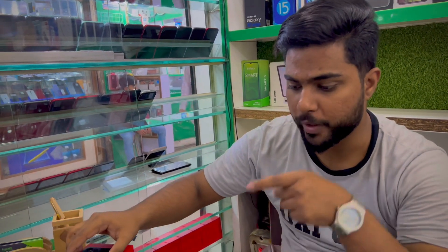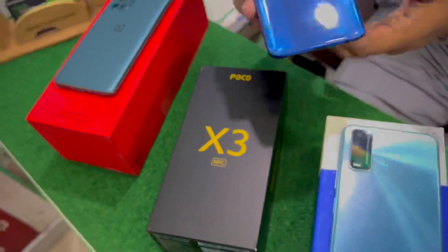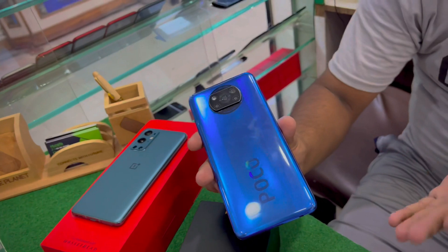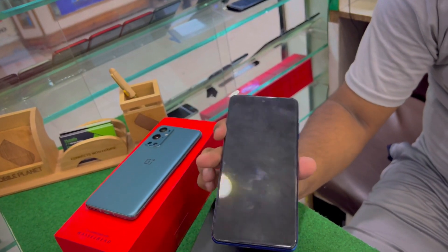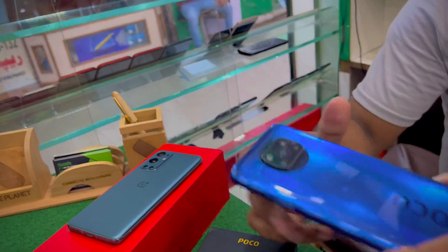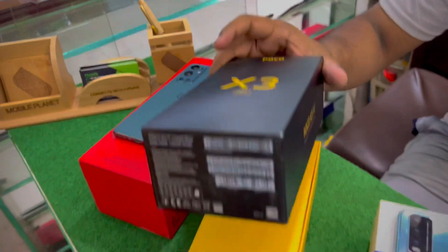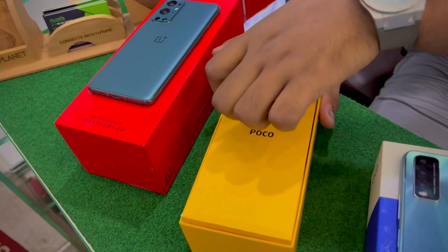This is the Poco X3, the NFC model. The condition is average — you can see it. The battery is fine, you can also see it. If you are a gamer, this works well. The condition is completely clean. The accessories are also available. The Poco X3 is available in complete box.